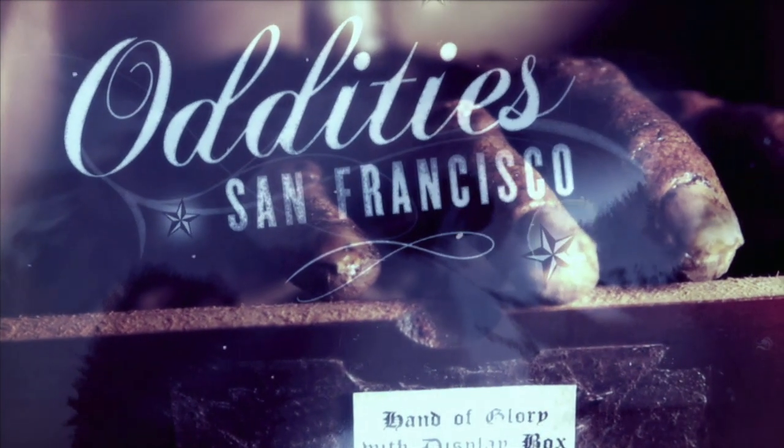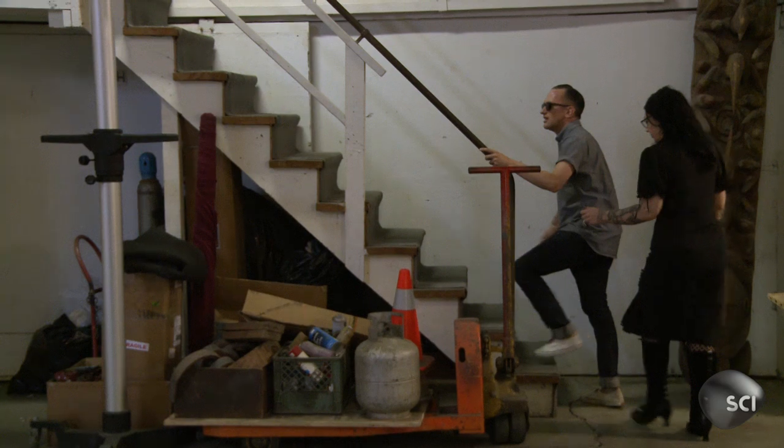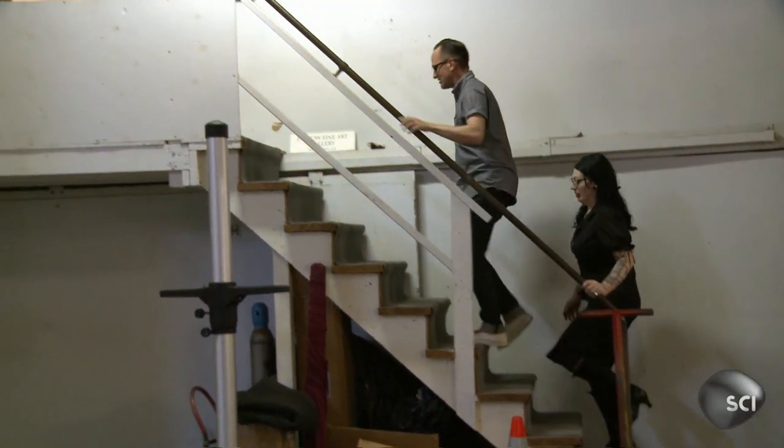This is Oddities San Francisco. Lincoln and I are still on the hunt for a South American tribal item for our client Jack. I heard of a collector in town, and I'm really excited to see what he has.